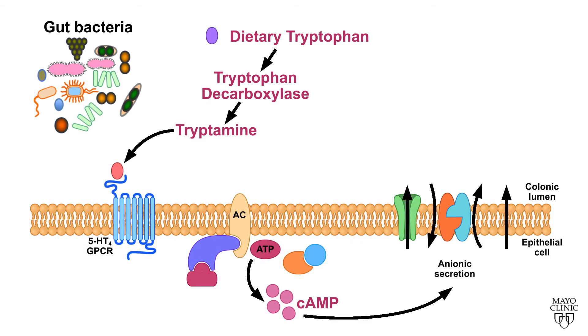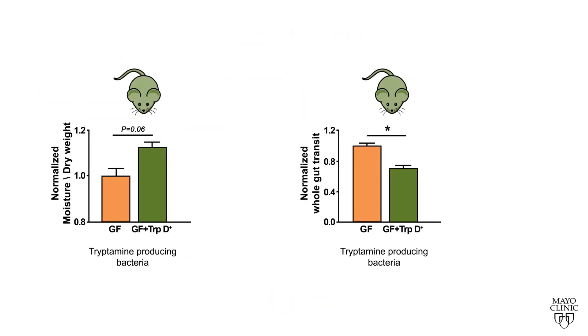Cyclic AMP is known to drive an increase in colonic secretion. Hence, we expect tryptamine produced by bacteria should increase colonic secretion. To test this, we engineered a common gut commensal, Bacteroides thetaiotaomicron, to produce tryptamine at high levels. We found that colonization of germ-free mice with tryptamine-producing bacteria results in increased stool water content and faster gastrointestinal transit